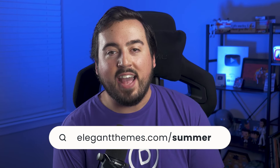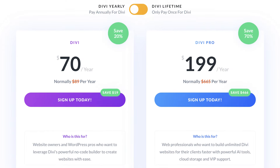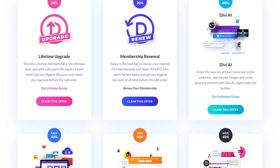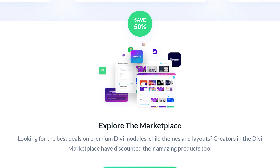But you have to do it during the sale. Head over to elegantthemes.com/summer to access the sale and find the discounts mentioned. If you are new to Divi, you can purchase a Divi or Divi Pro membership. If you are already a Divi customer, you can explore our wide range of Divi services and product bundles.